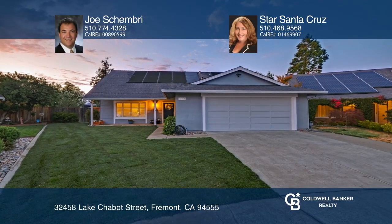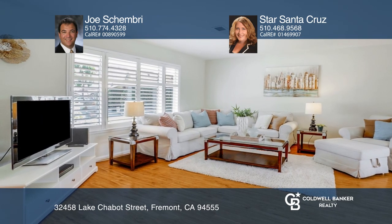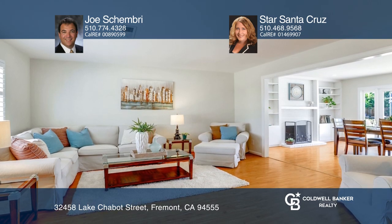Welcome to this beautifully updated North Fremont home boasting an expansive lot on a tree-lined street close to Harvey Community Park. The open floor plan offers a formal living room and a formal dining room with a white brick fireplace and built-in shelves.